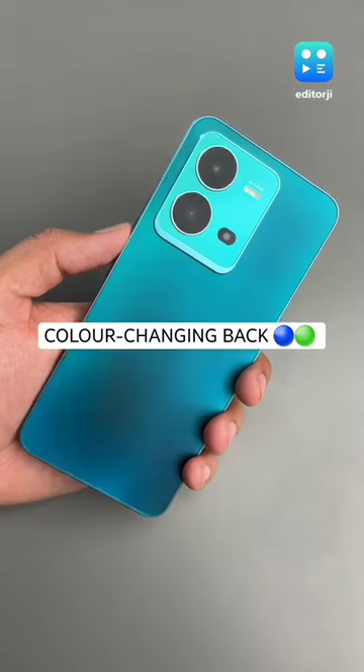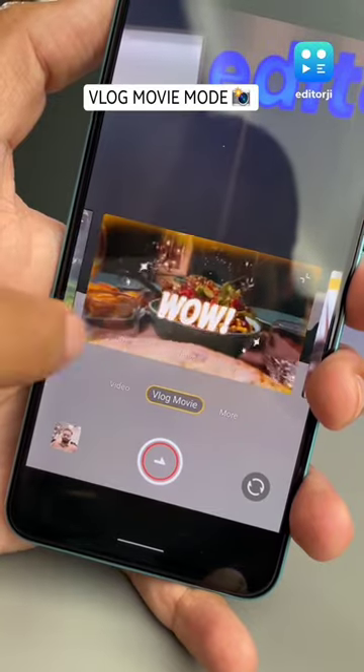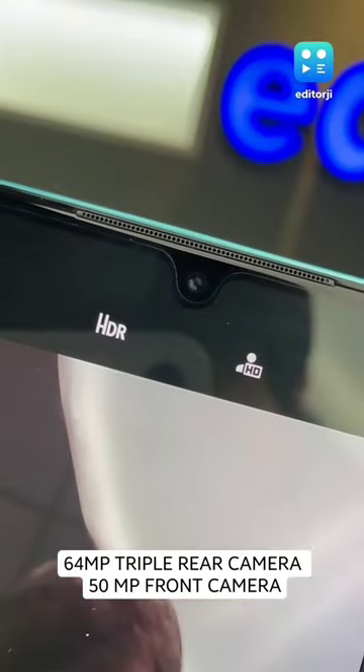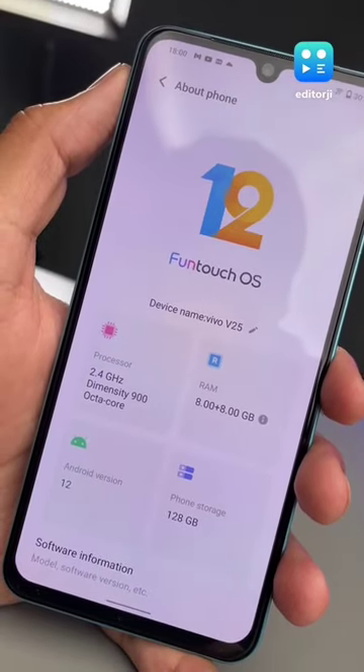Apart from looking really good, this phone also has a special vlog movie mode which will quickly create a professional looking vlog video. Powering that is a 64MP triple rear camera setup along with a 50MP front camera, and the Dimensity 900 chipset keeps things smooth as well.